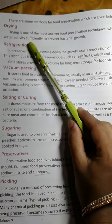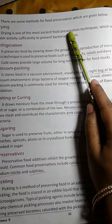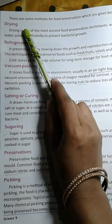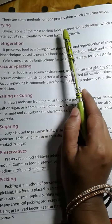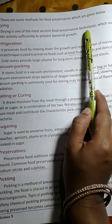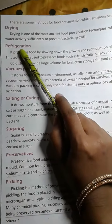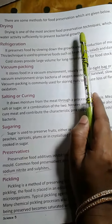There are some methods for food preservation which are given below. The first one is Drying. Drying is one of the most ancient food preservation techniques, which reduces water activity sufficiently to prevent bacterial growth.